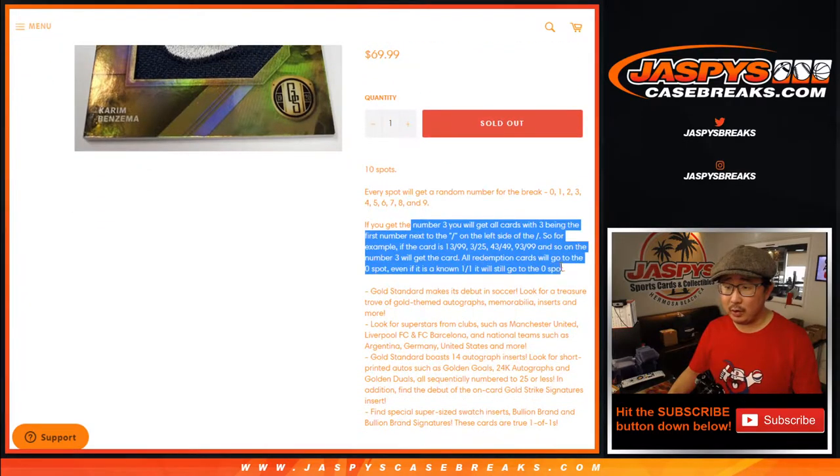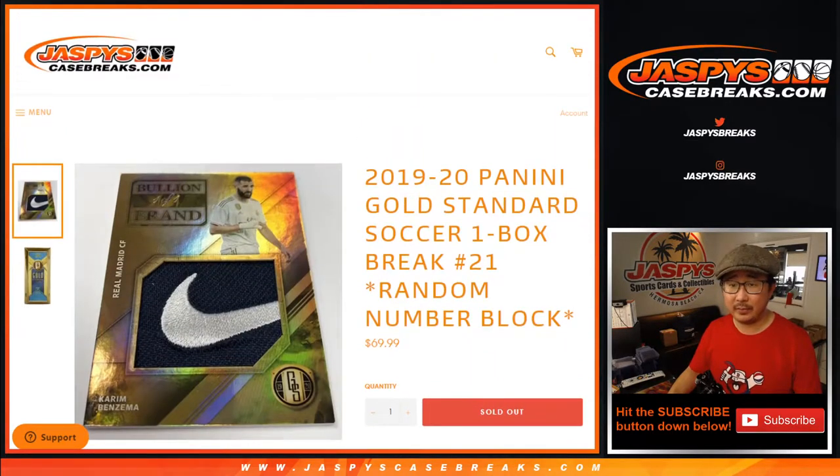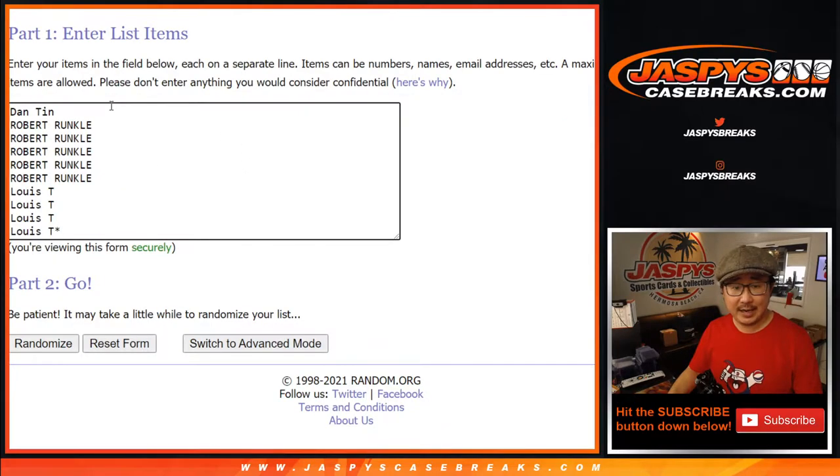And that's how it works — basically get assigned a serial number. Big thanks to Dan, Robert, and Louie for getting in on this.